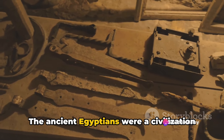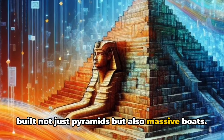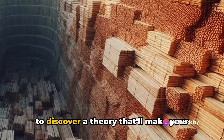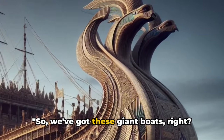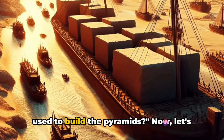The ancient Egyptians were a civilization of contradictions. In a landscape as dry as a bone, they built not just pyramids but also massive boats. And the question that looms large is: where did they get the wood? Stick around to discover a theory that'll make your head spin faster than a whirlpool in the Nile. So, we've got these giant boats — but what were they for? Could they have been used to transport the colossal stones used to build the pyramids?